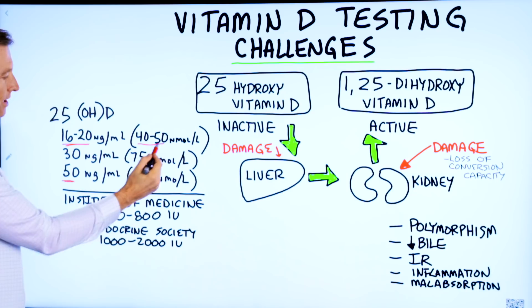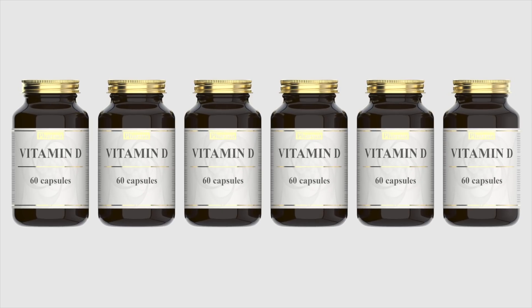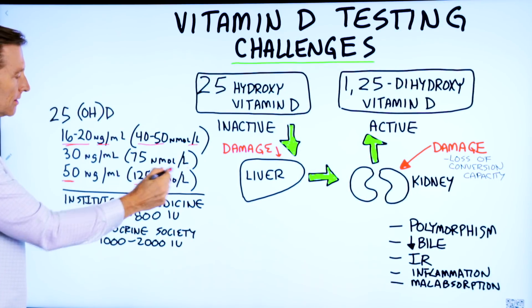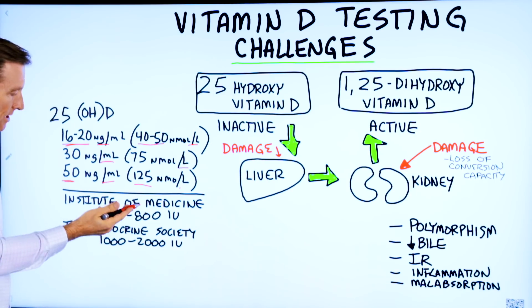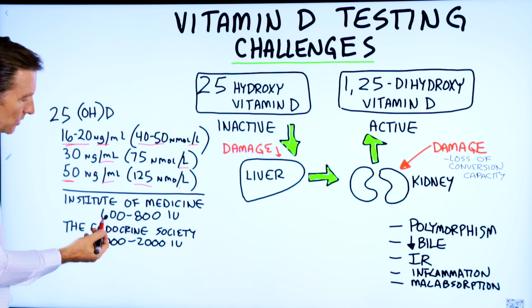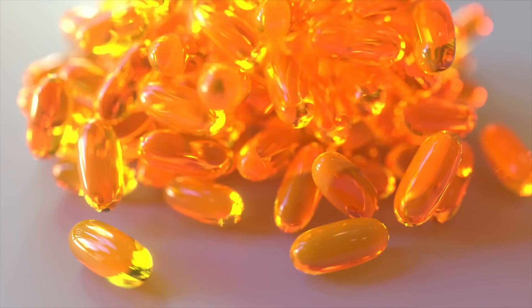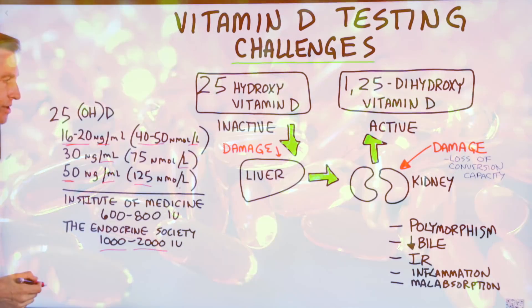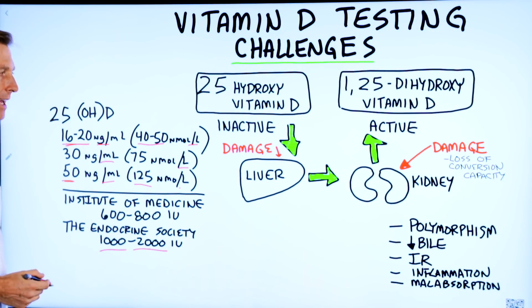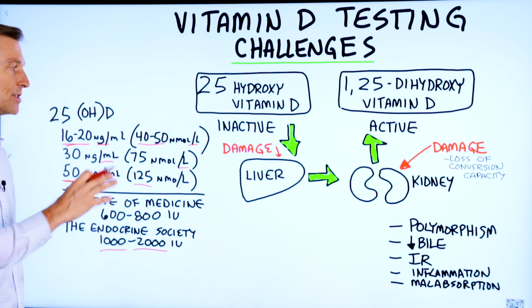It could range from this value to this value — you can take an average of these numbers, depending on what units you're measuring vitamin D from. The Institute of Medicine will tell you that you need between 600 to 800 IUs of vitamin D every day, yet the Endocrinology Society will say you need 1,000 to 2,000 IUs every day. Again, there's not a lot of agreement on how much you need or how much should be in your blood.